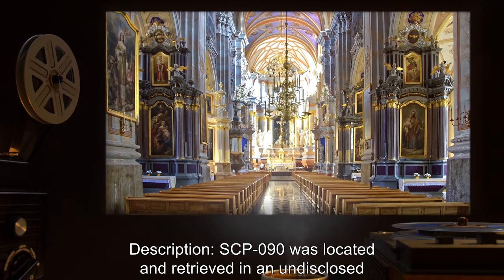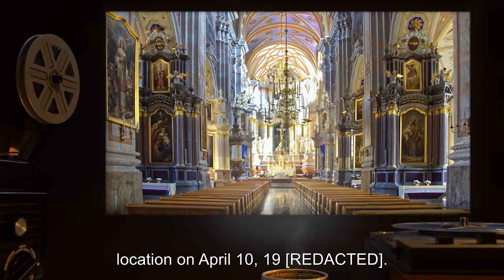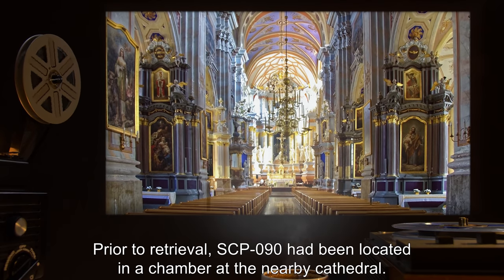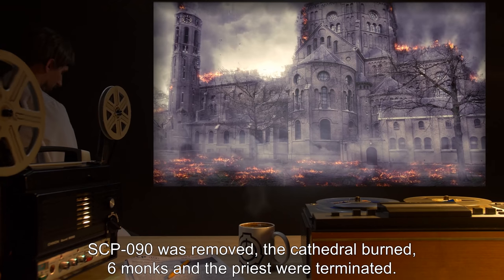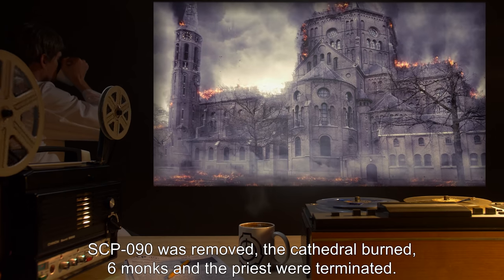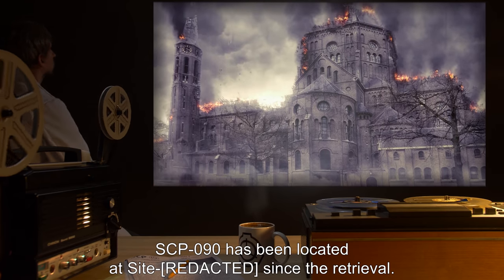Description: SCP-090 was located and retrieved in an undisclosed location on April 10th, 19—. Prior to retrieval, SCP-090 had been located in a chamber at a nearby cathedral. SCP-090 was removed. The cathedral burned. Six monks and the priest were terminated. SCP-090 has been located at Site since the retrieval.